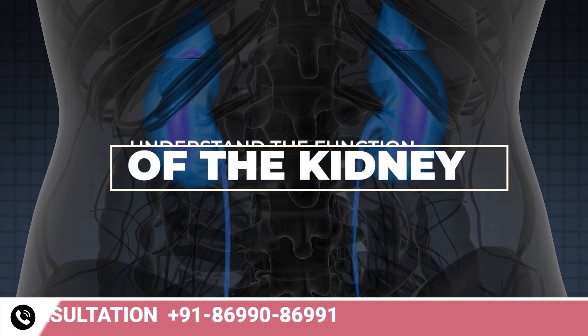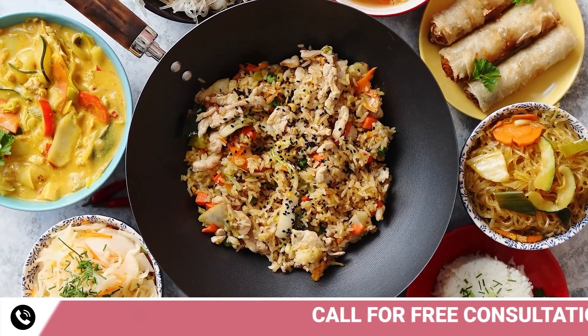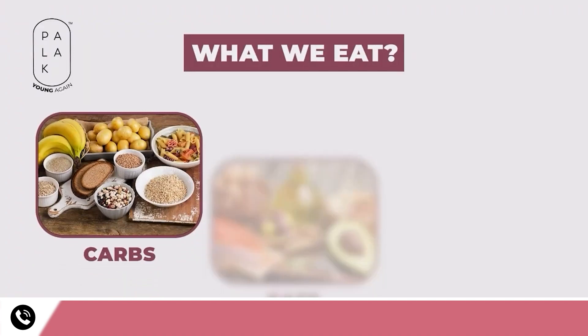To understand the function of the kidney, first we need to understand the food we eat. We eat only 3 types of foods: carbohydrates, fats, or proteins.